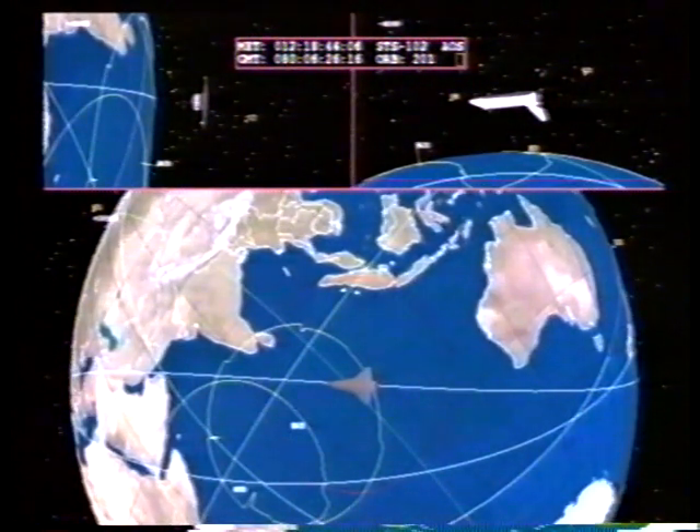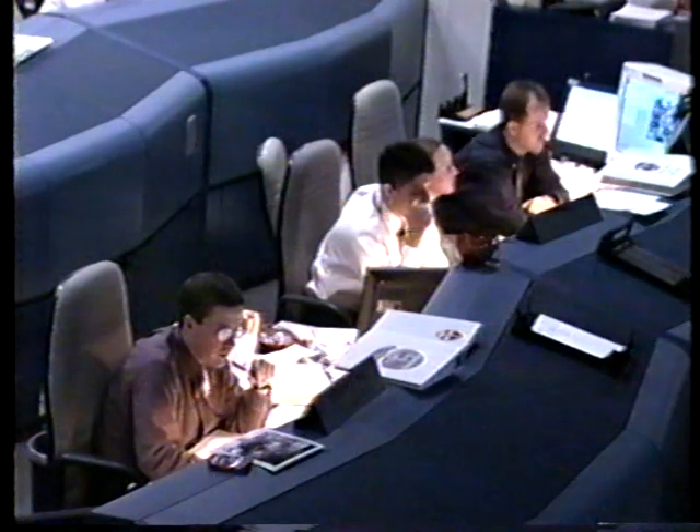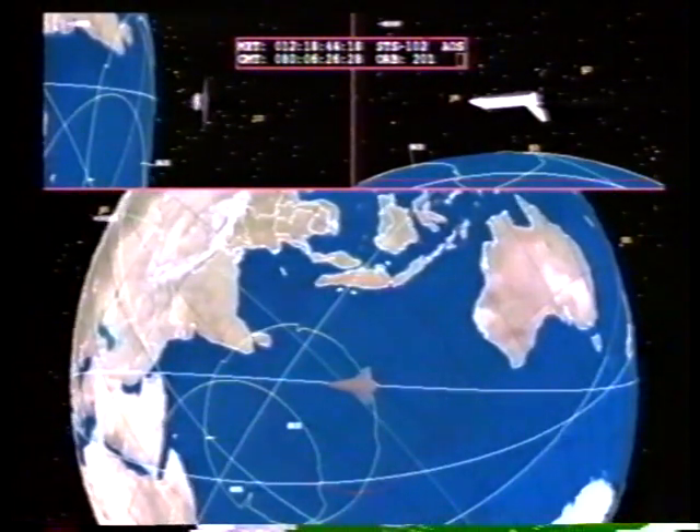The systems officer reports that the deorbit burn is underway, with good control of the vehicle. Discovery heading home to the Kennedy Space Center, bringing home the Expedition One crew after four and a half months in space. This view of runway 15 at the Kennedy Space Center looking to the north where the lights are on. Again the deorbit burn in progress, everything looking very good. Discovery heading home for the 17th night landing in shuttle program history.